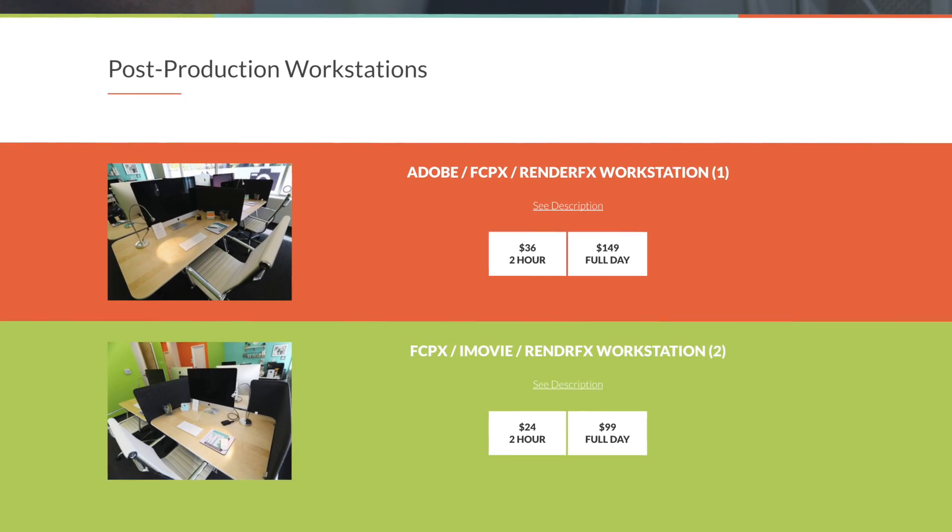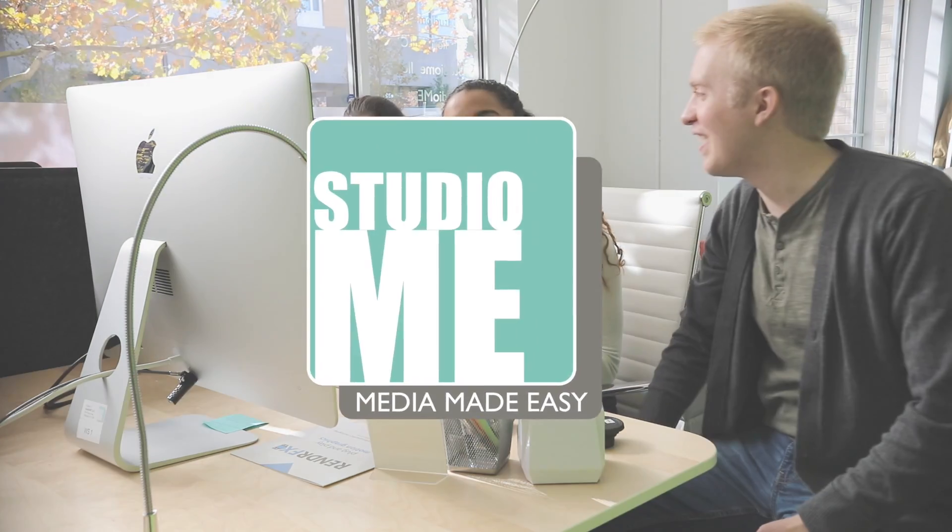Packages are available in two-hour blocks or full-day rental. And don't forget, our friendly studio managers will be there to assist you with any questions you may have. We can't wait to see what you create.